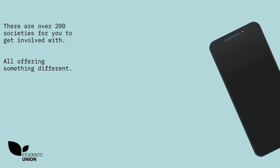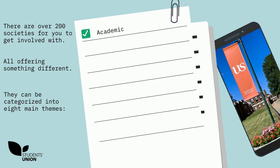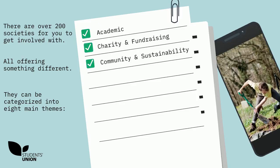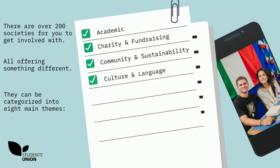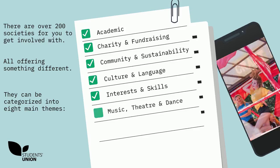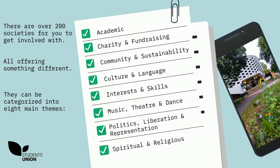There are over 200 societies for you to get involved with, all offering something different. They can be categorised into eight main themes: academic; charity and fundraising; community and sustainability; culture and language; interests and skills; music, theatre and dance; politics, liberation and representation; and spiritual and religious.